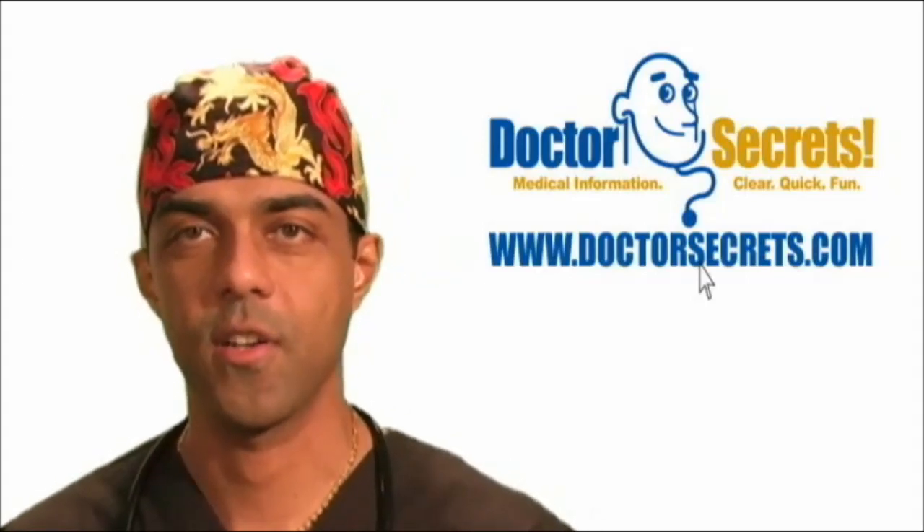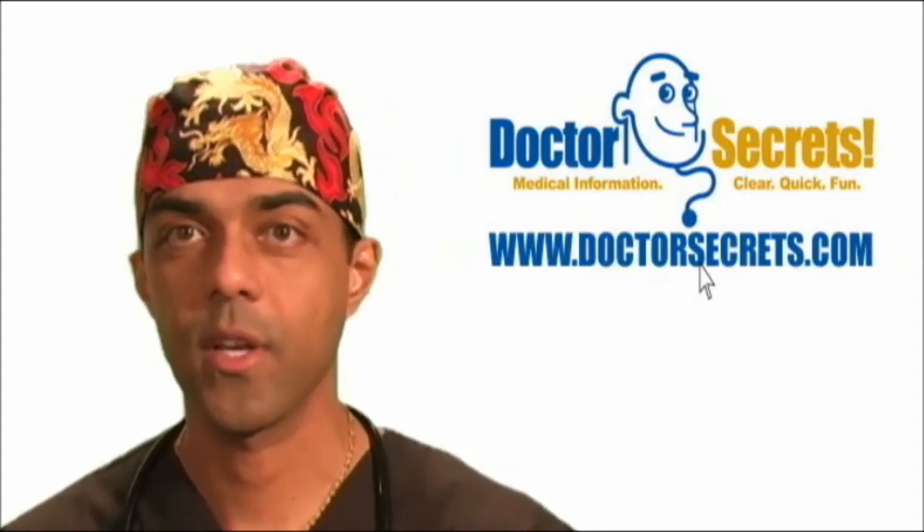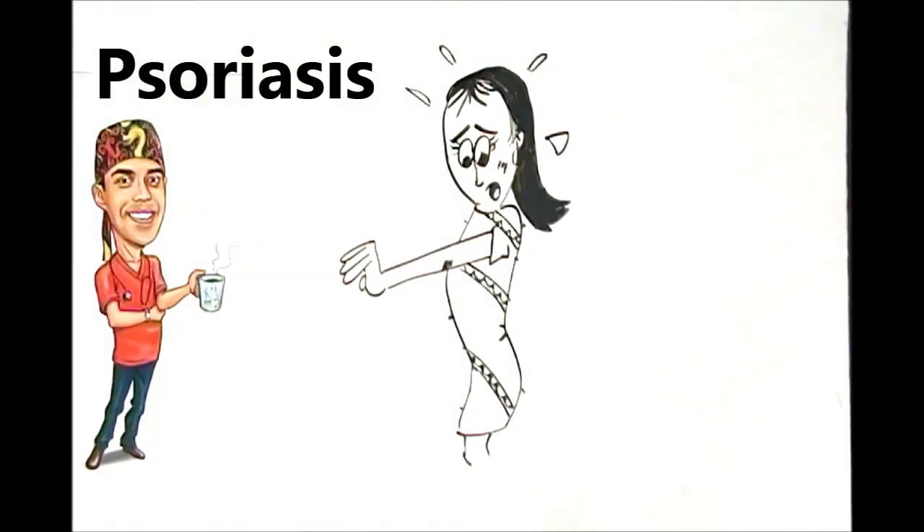Hi, welcome to DrSecrets.com. I'm Dr. R, and today we're going to talk about psoriasis. One of you was asking if I would do a quick blurb on psoriasis, so this is basically what you should know about it if you suffer with it or know someone else that suffers with it.